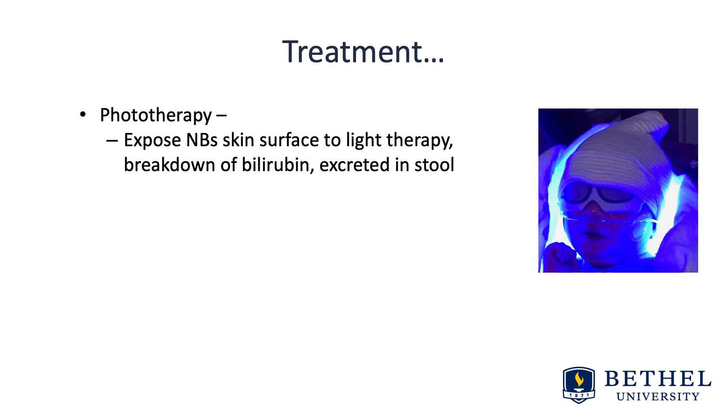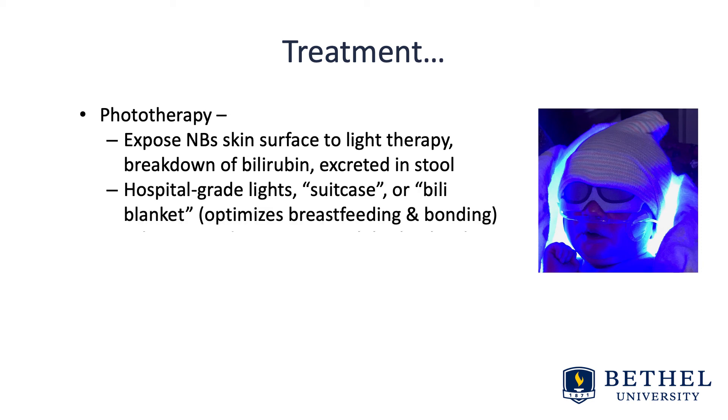Of course there's phototherapy — exposing the newborn's skin surface to lights to help break down the bilirubin, which is then excreted in stool. There are hospital-based lights and also billy blankets, which are highly encouraged as they optimize breastfeeding and bonding. A billy blanket — also called a billy bikini — is a strip of lights within a fabric envelope. The rectangular fabric piece is wrapped around the thorax of the baby from axilla to groin, a blanket is wrapped around them, and parents can then hold the newborn. These can often be ordered in out-of-hospital settings within the community.